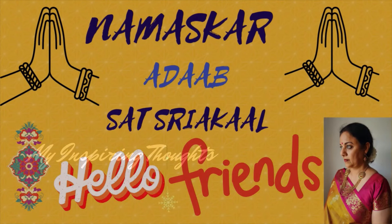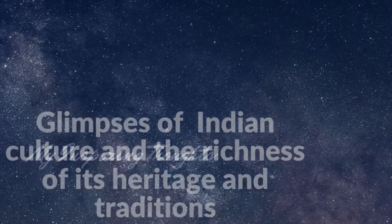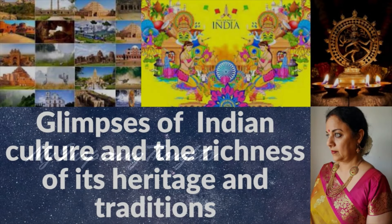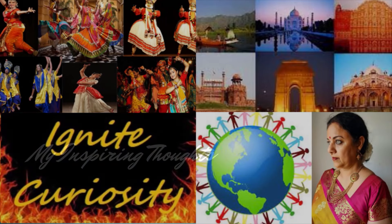Namaskar. Hello friends, welcome to my channel, My Inspiring Thoughts. The essence of my channel is to give you glimpses of the vast landscape of Indian culture and the richness of its heritage and traditions. I am equally eager to ignite curiosity about Indian culture in young minds and people from all over the world.